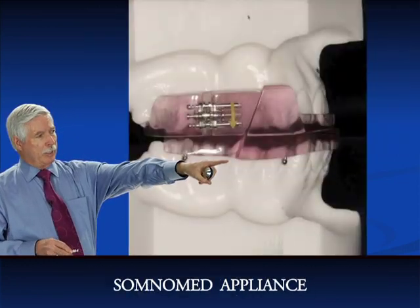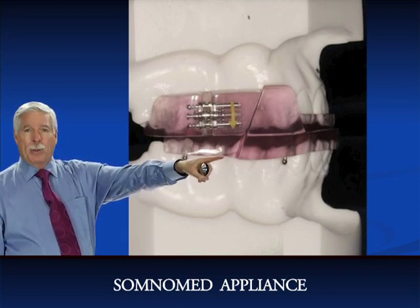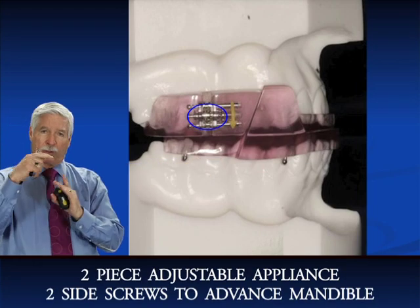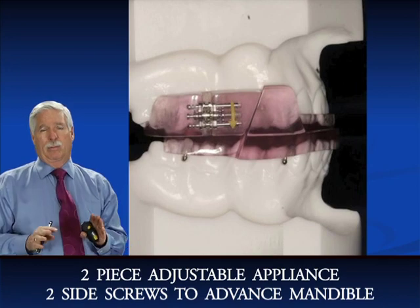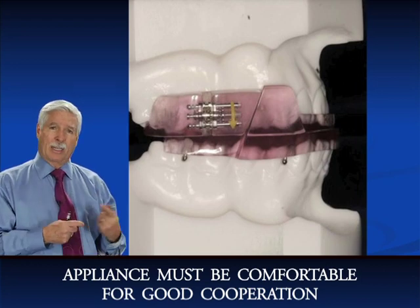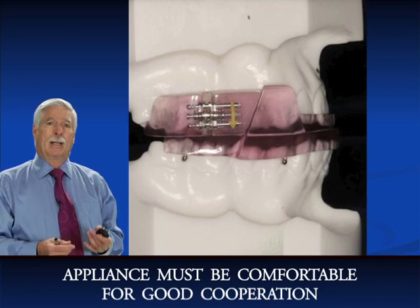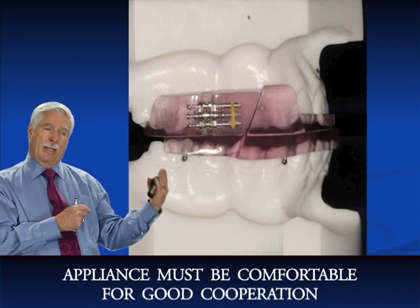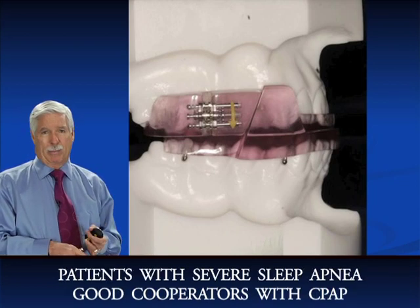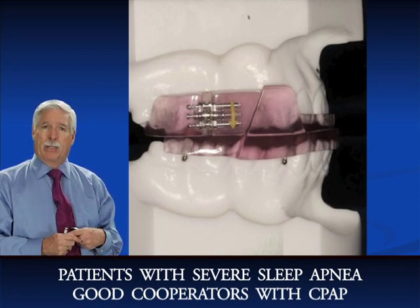The SomnaMed appliance, as you can see right here, is probably my favorite appliance. It's a two-piece appliance with a side screw on both sides, and it's extremely important to make it comfortable. If it's not comfortable, the patient won't wear it. That's why patients prefer oral appliances to CPAP devices — a lot of patients don't find CPAP very comfortable. Patients with severe sleep apnea seem to adapt to their CPAP devices much better than patients who are mild to moderate.